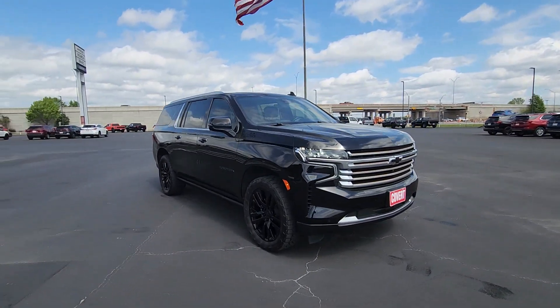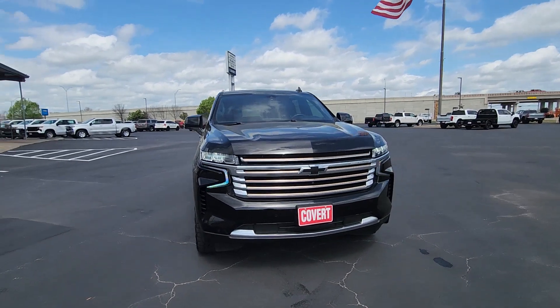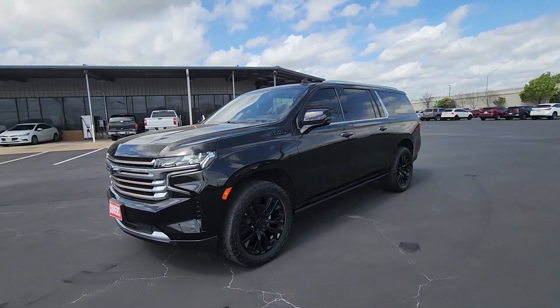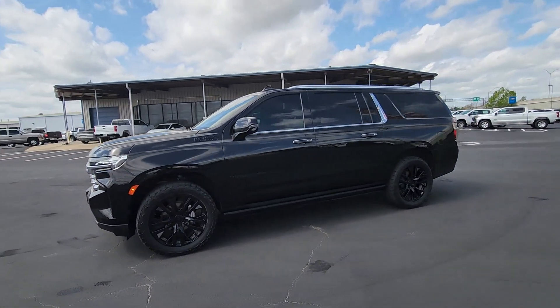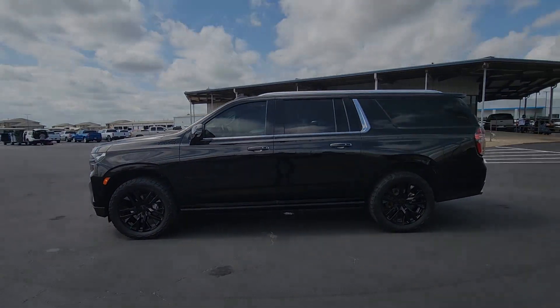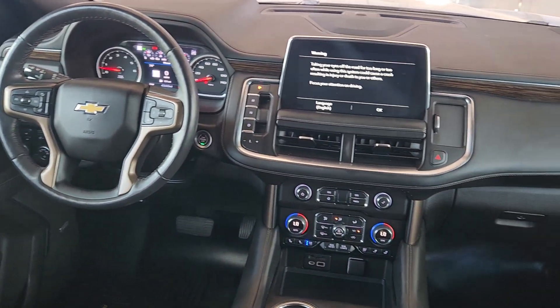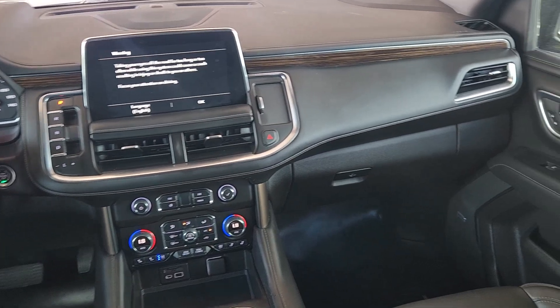The following are some of this vehicle's highlighted options: heated steering wheel, Apple CarPlay and/or Android Auto, head-up display, touchscreen infotainment system, panoramic roof, lane departure warning, navigation system, keyless entry, sunroof/moonroof, and hands-free liftgate.